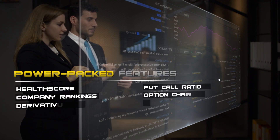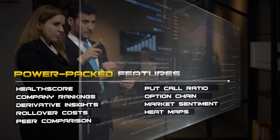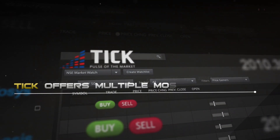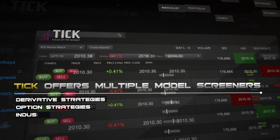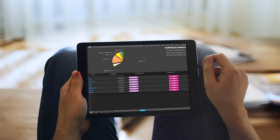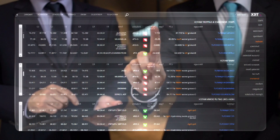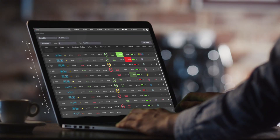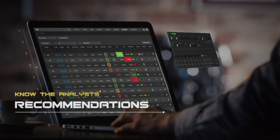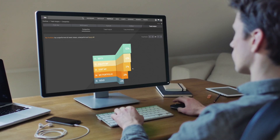Tick's power-packed features meet the needs of both professional and aspiring traders. Evaluating trade ideas has never been easier or quicker. Tick offers multiple model screeners that scan the market and give you stock ideas instantly. Its smart and heuristic features let you explore recommendations from analysts across the country about company stock prices, accompanied by technical alerts.